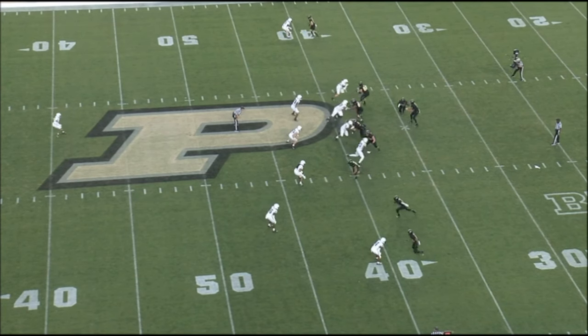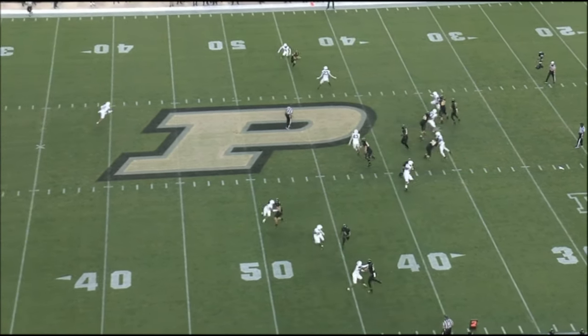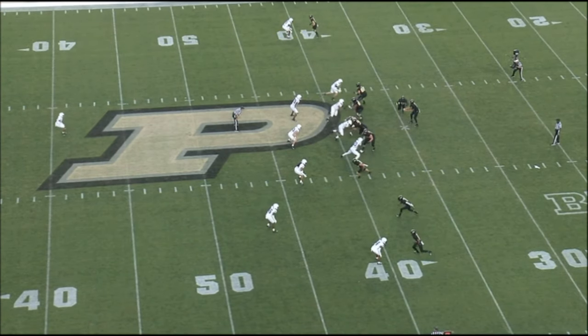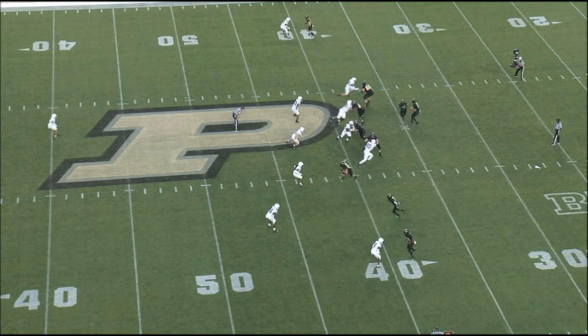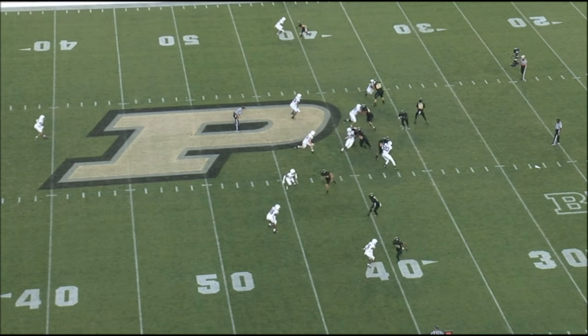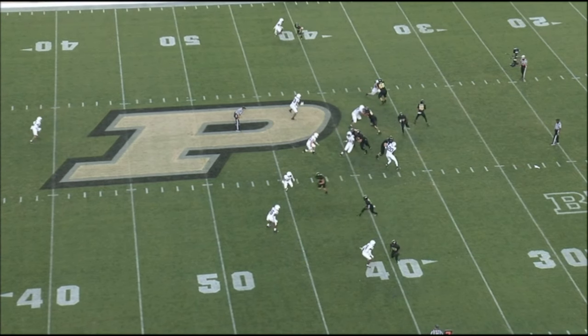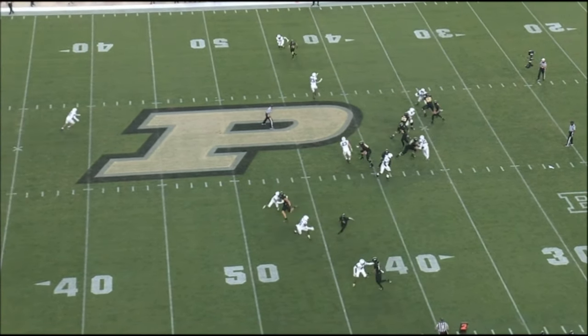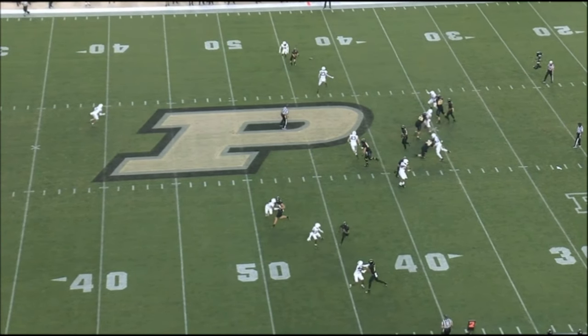Charlie up top versus Joey Porter Jr. Gets him with a good release, kind of squares him up with his foot fire. Porter takes a back step and Charlie catches him right with that right foot in the air. Pushes up the field, gets him to open up. He's already in the window — good job of separation by Jones right there.